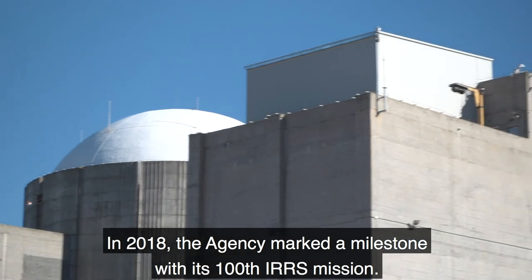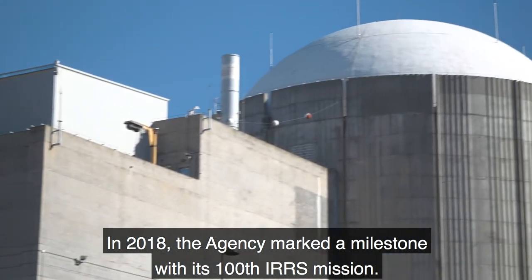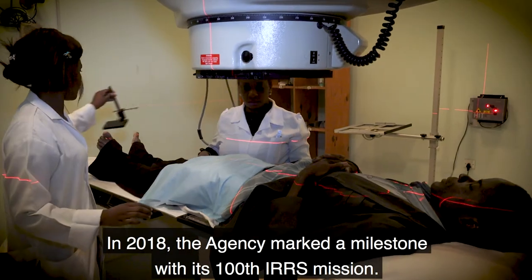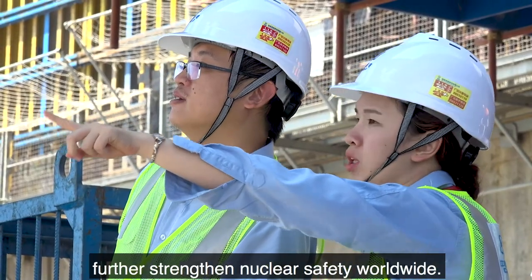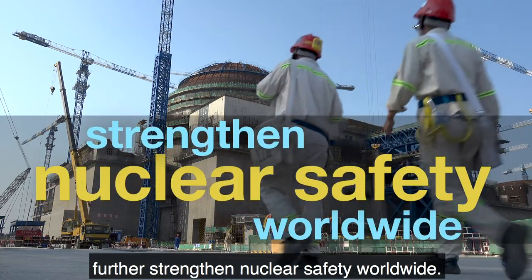In 2018, the agency marked a milestone with its 100th IRRS mission. It's now looking ahead as the service seeks to further strengthen nuclear safety worldwide.